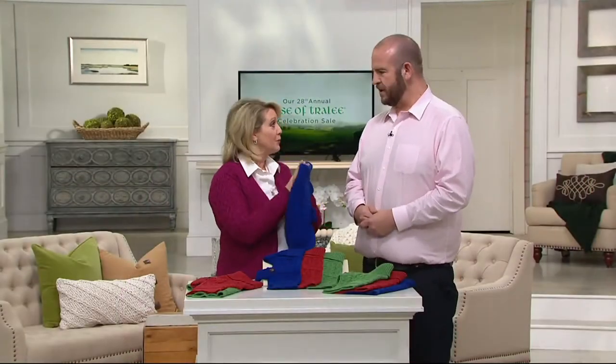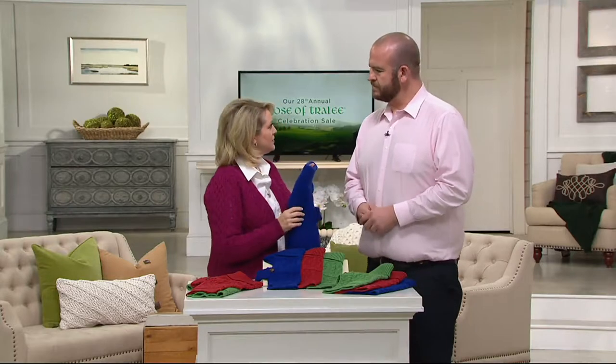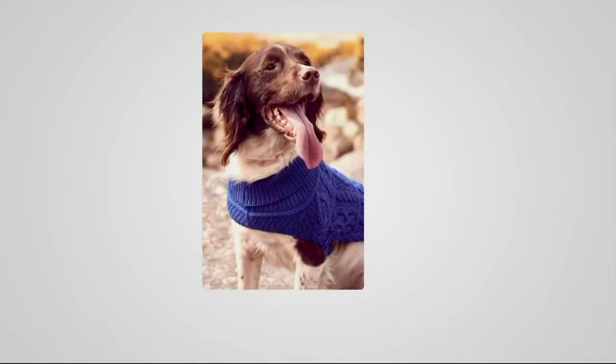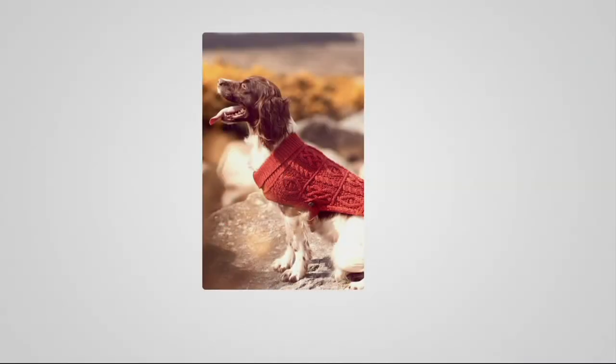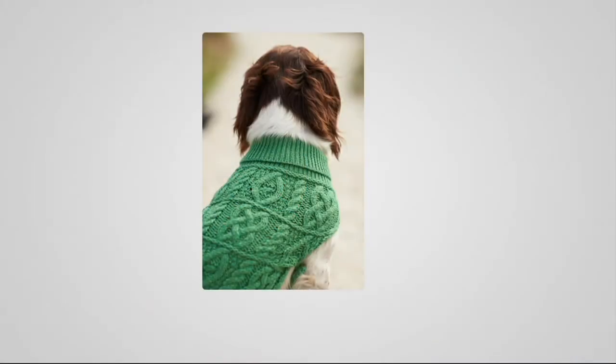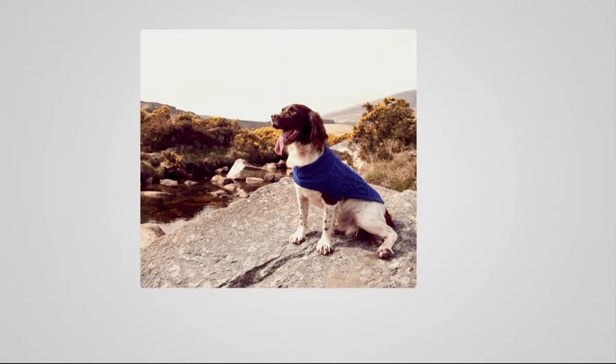They're not expensive, and this is 100% merino wool. Care-wise, it's dry clean only, but we actually designed it so that the areas a dog would get dirty are mostly uncovered — there's nothing confining it toward the back so it doesn't get that dirty. All the gripping is done up around their chest and neck.